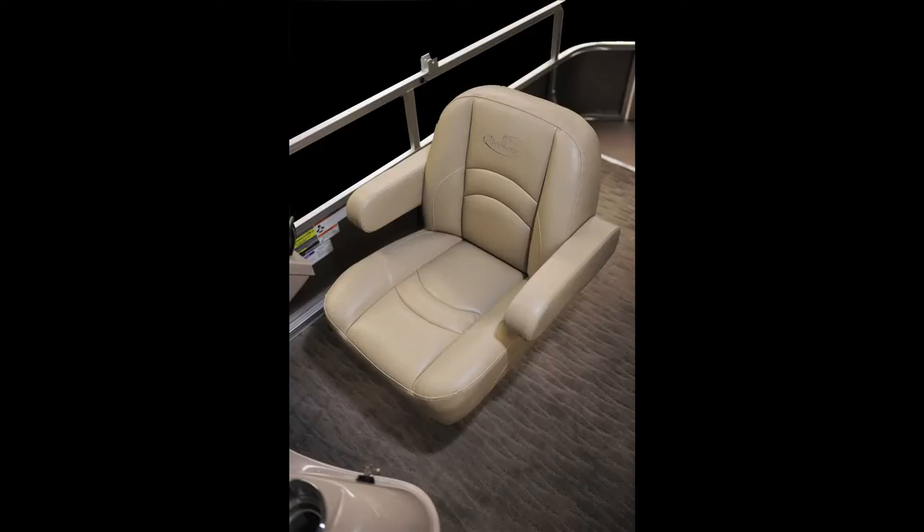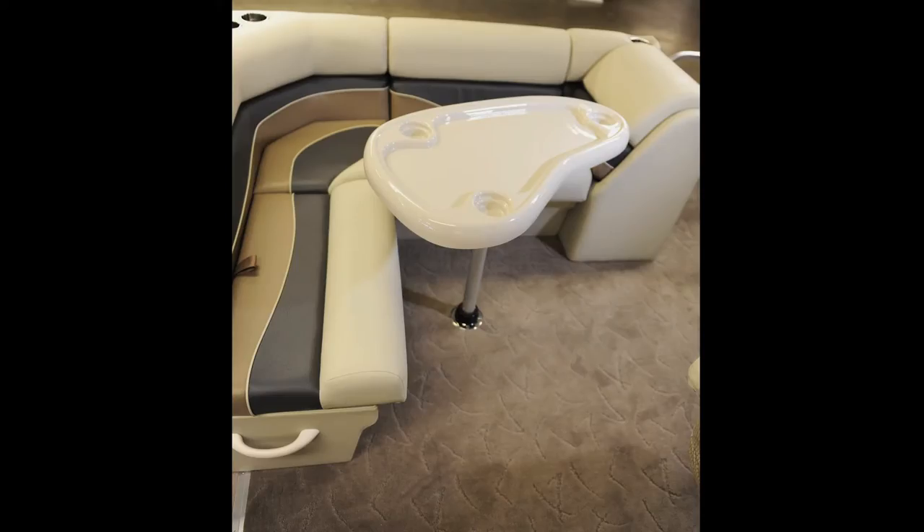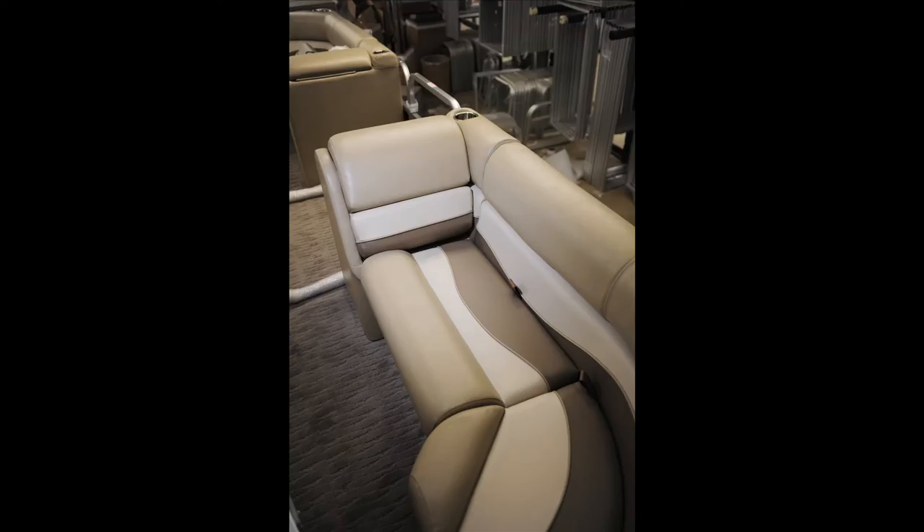A sports recliner captain's chair with self-leveling arms embraces the captain with comfort throughout the day, and the kidney-shaped table allows three drinks to be stored while seated in the table group lounge chairs.